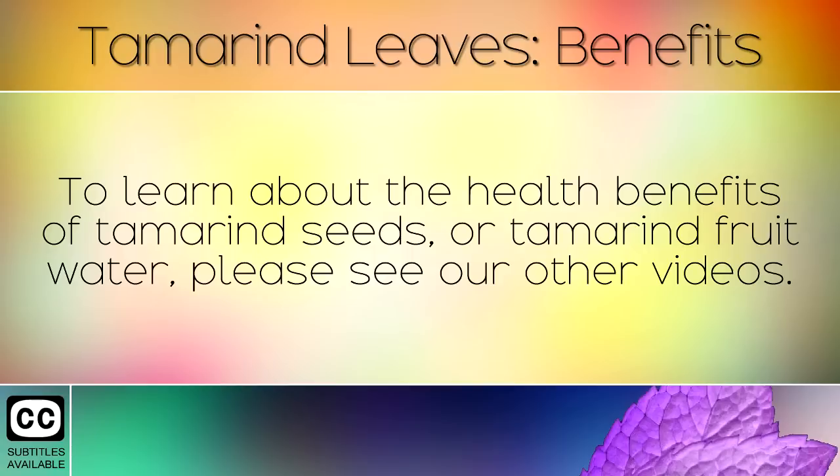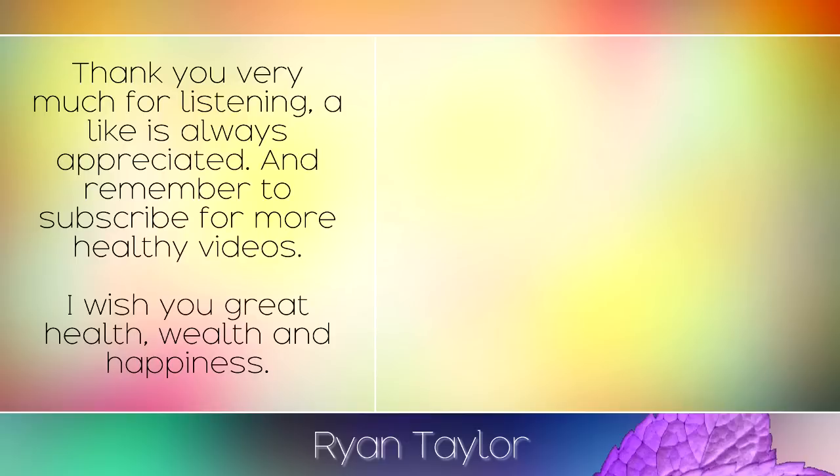To learn more about the health benefits of tamarind seeds or tamarind fruit water, please see our other videos. Thank you very much for listening. A like is always appreciated and remember to subscribe for more healthy videos. I wish you great health, wealth and happiness.